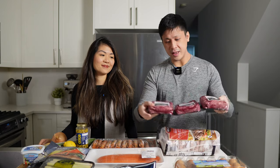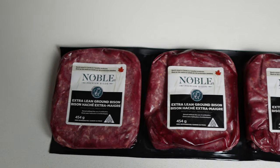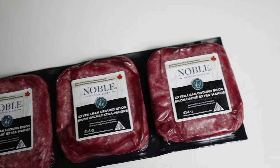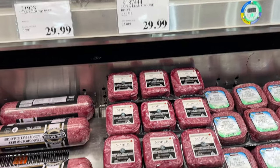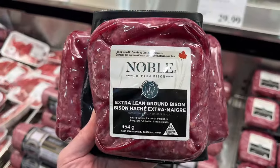We've really been liking this ground bison that they have at Costco lately. The brand is Noble. It comes in these individual one-pound packages and we treat it basically like ground beef, but we just use it as a different flavor. Another staple for us is the 24 pack of Costco organic eggs — we pick at least one of these up every time.